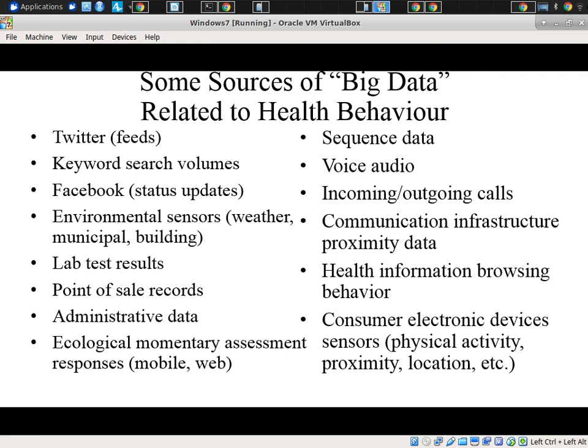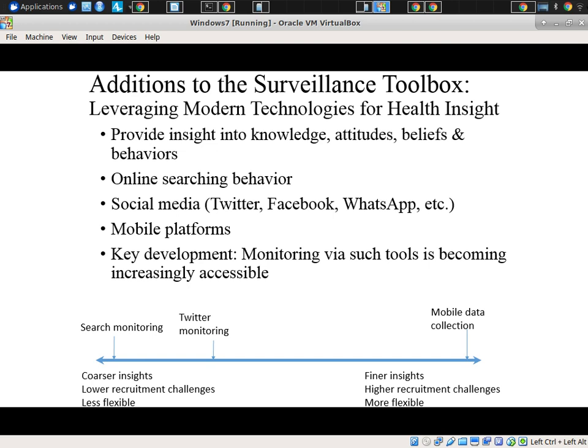Whether it comes down to asking people questions in a lightweight way on phones, aspects of social media, self-publishing behavior on tools like Twitter, searching behavior over time, point-of-sale records from purchases like food, lab tests, audio data from phones or wearable devices, incoming outcome calls and communication-related records, browsing, data on proximity, physical activity, sedentary behavior, and location through consumer electronic devices and wearables — there's an explosion in types of data available to us.